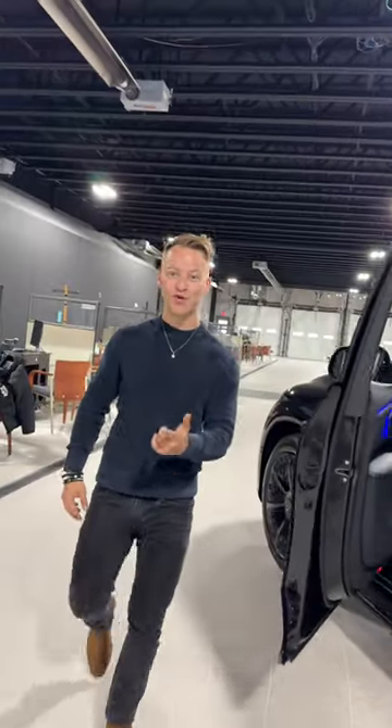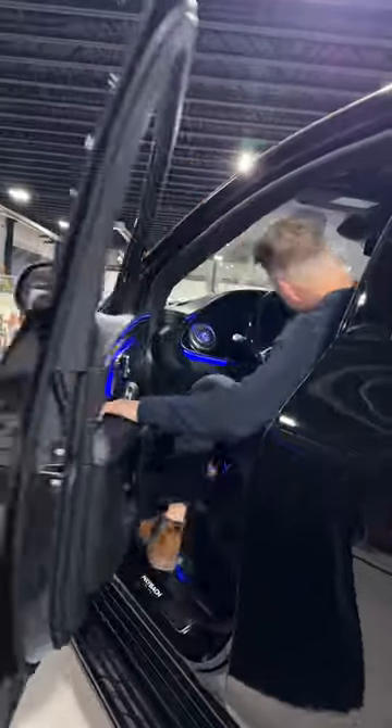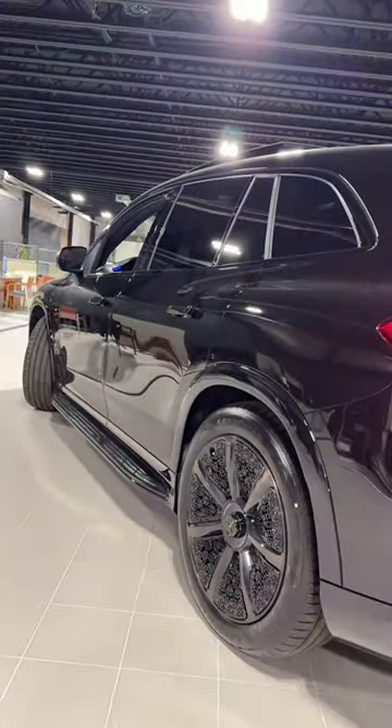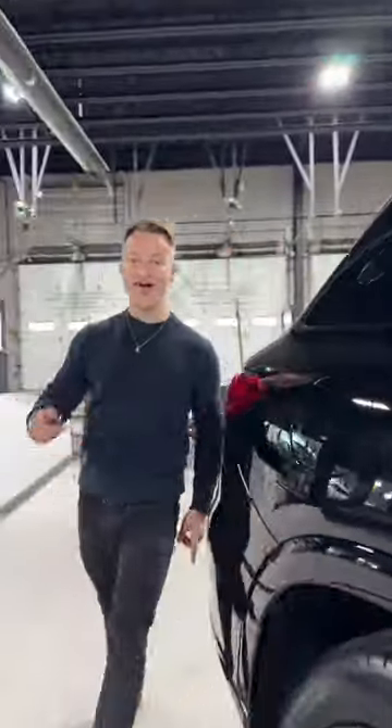It makes 649 horsepower, gets 280 miles of range, and does this. And at $206,000,